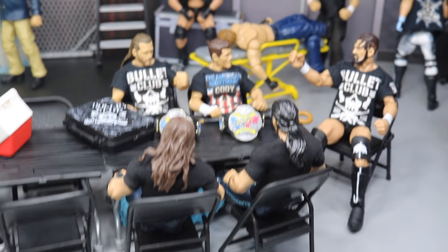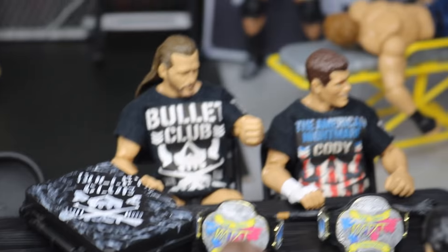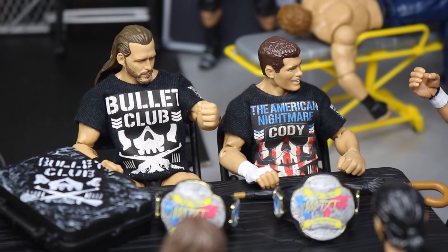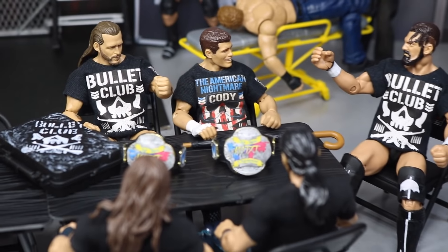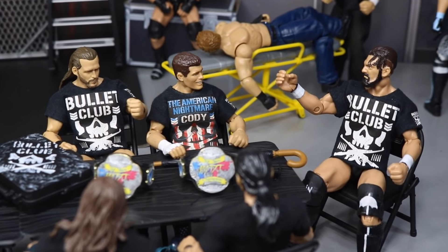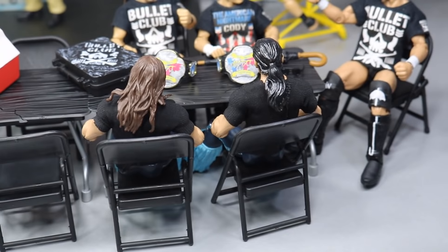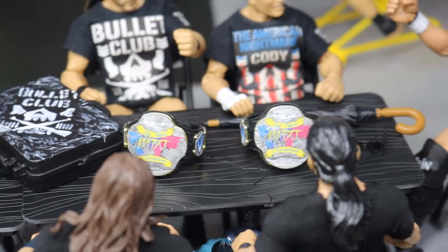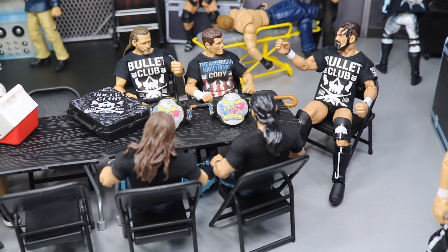Moving on down the table, this last section is reserved for the Bullet Club. We got all the Bullet Club members besides Kenny Omega chilling right here — Adam Cole, Cody Rhodes, and the villain Marty Scurll. They're all just making jokes, sort of like the jocks, picking on everybody. Marty is talking about his debut and cracking the Miz in the face with that umbrella. And of course you have the Bucks of Youth with their brand new MDT Tag Team Championships. This area is just reserved for the Bullet Club, looking good at the end of the catering table.